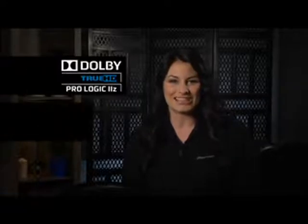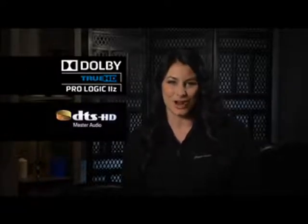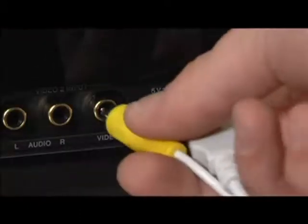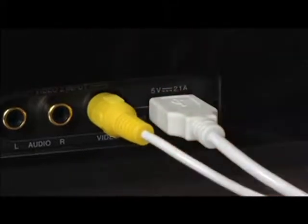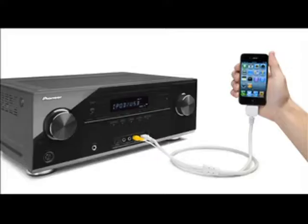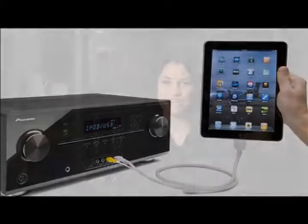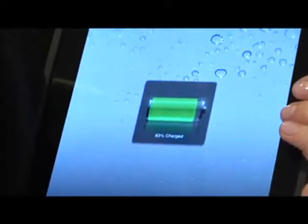In addition to 7.1 surround sound, Dolby True HD and DTS HD Master Audio, the 1021 fully embraces your Apple device and has a wealth of network connectivity options. The VSX 1021 has been designed with Apple compatibility in mind. Plug in your iPod, iPhone or iPad and enjoy your audio and video media while fully charging your device with the included cable.